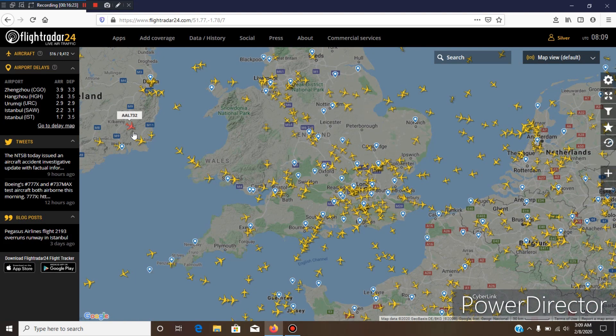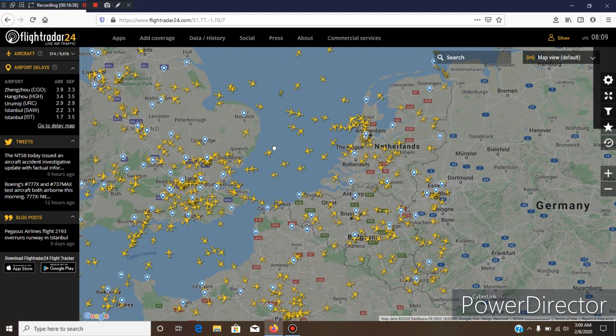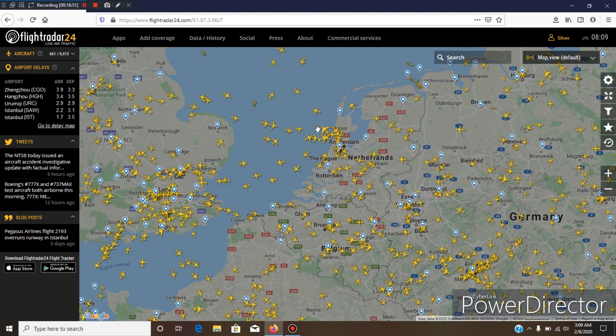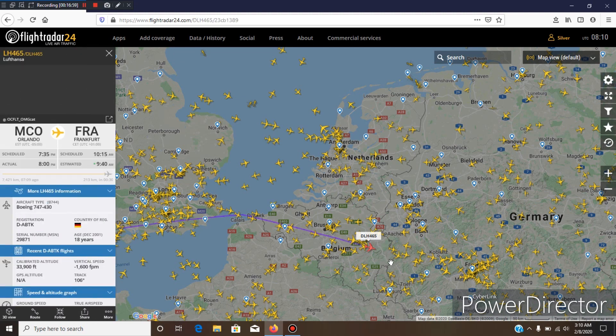The 747 and A380 icons basically remain the same and they're pretty distinct — you can pretty easily pick them out. The A380 is pretty clearly an A380, and the 747 basically looks the same as before.